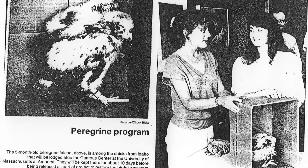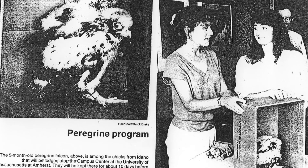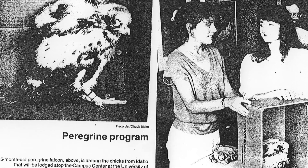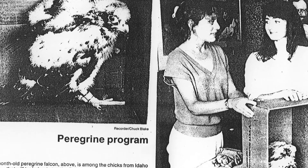A nest site was set up at the Lincoln Campus Center, and then biology graduate students Kate Doyle and Catherine Crip raised five Peregrine Fund chicks with minimal contact until they fledged.